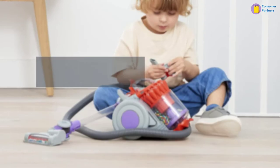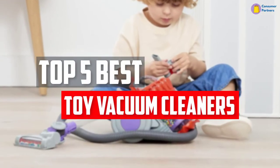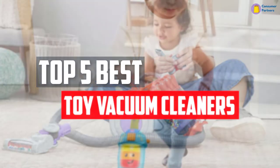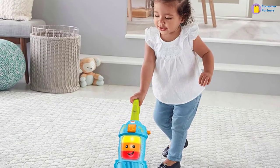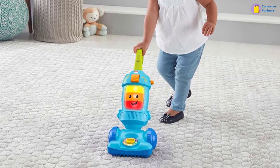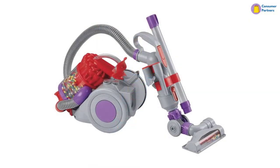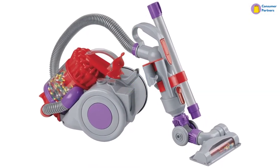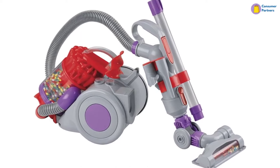In this video, we will look at the top 5 best toy vacuum cleaners available on the market today. We made this list based on our personal opinion, hours of research, and customer reviews. We've considered their quality, durability, features, and more. If you want more information and updated pricing on the products mentioned, check the links in the description box below. So, let's dive into the video.